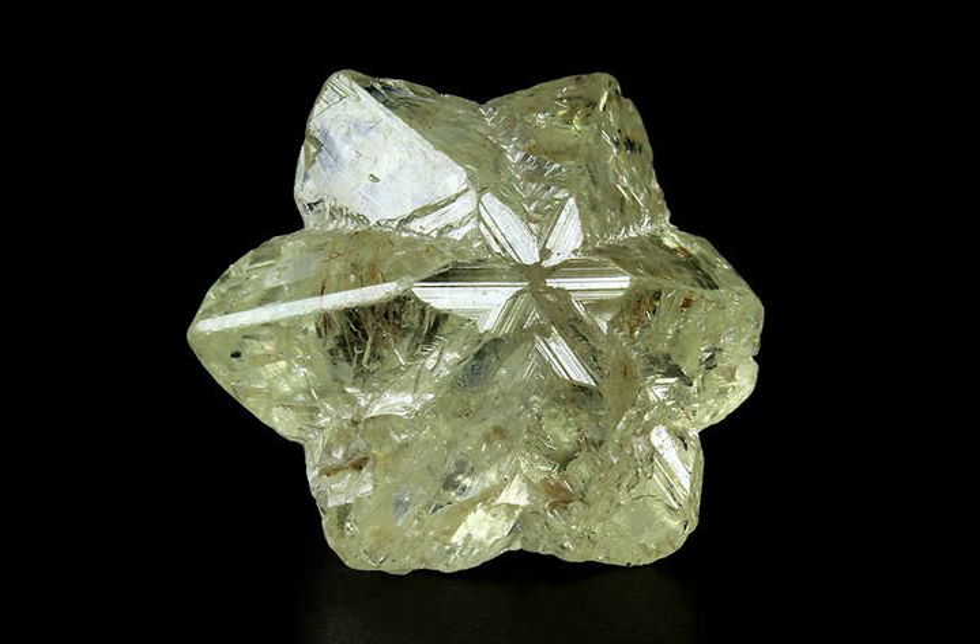Cymophane: translucent yellowish chatoyant chrysoberyl is called cymophane or cat's eye. Cymophane has its derivation also from the Greek words meaning wave and appearance, in reference to the haziness that usually distorts what would normally be viewed as a well-defined surface of a cabochon. This effect may be combined with a cat-eye effect. In this variety, microscopic tube-like cavities or needle-like inclusions of rutile occur in an orientation parallel to the C-axis, producing a chatoyant effect visible as a single ray of light passing across the crystal. This effect is best seen in gemstones cut in cabochon form perpendicular to the C-axis.